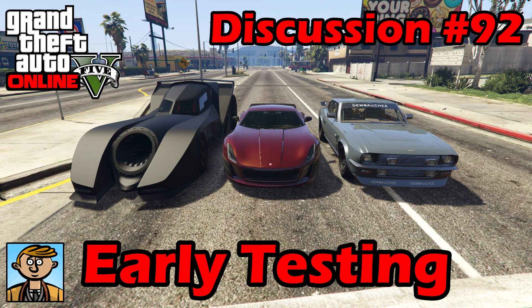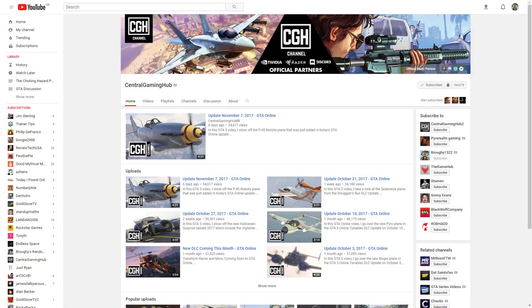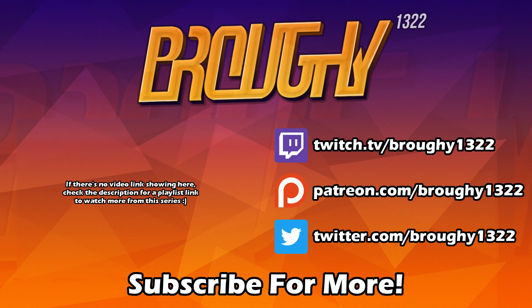I also want to give a shoutout to Central Gaming Hub — if you're interested in everything that's changed in this update, go check out his video. I'll leave a link in the description. Every time there's a Tuesday update, he's right there with a video explaining what's changed and what's new. Remember to read the description for more info, comment with your thoughts, like the video if you enjoyed it, subscribe for more, and thank you all so much for watching.